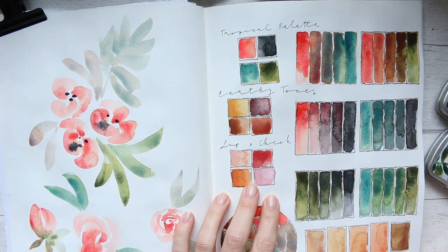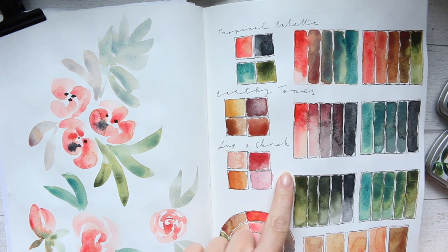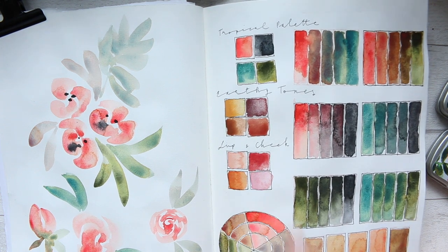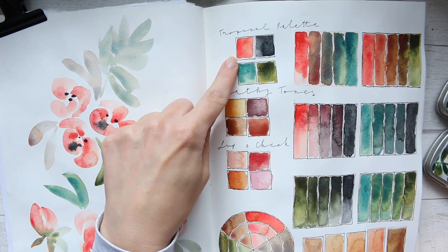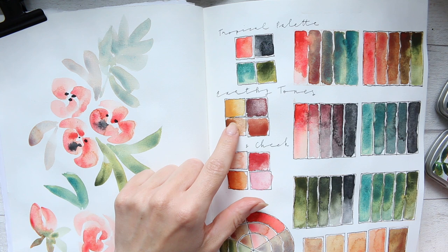Just to let you know about these two palettes here that I've swatched out: the Lip and Cheek was my very first ever handmade watercolor palette, and then Earthy Tones was the second one — the one before the Tropical Palette.